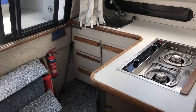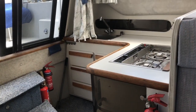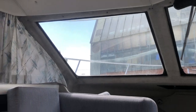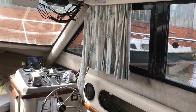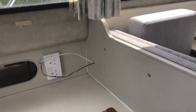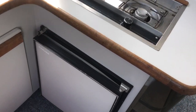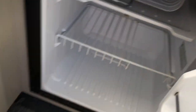Very nice galley, positioned in amongst the saloon, so not tucked away at all — very light and bright with big windows. It has a two-ring hob and electric fridge.